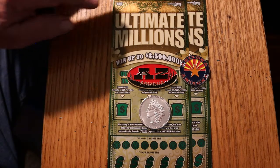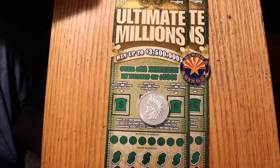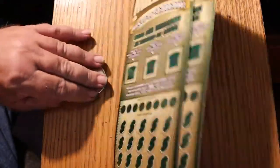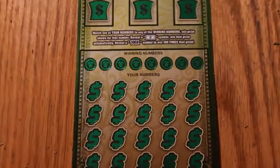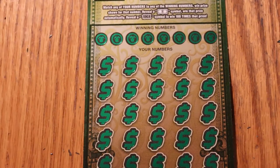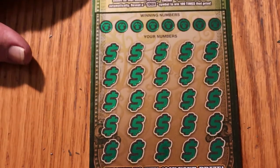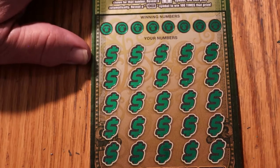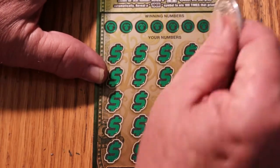Without further ado, we will get underway. This will be a quickie session with only two tickets. Simple match your number game — find the number against the winning numbers, you get that prize. Find a flying dollar bill, you win the prize. Find the mythical 100 times symbol, you'll get 100 times whatever's under it. We also have bonuses up on top for 50, 100, and 500. I've hit all versions of these bonuses on this ticket. The only thing I've never found is that 100 times symbol.